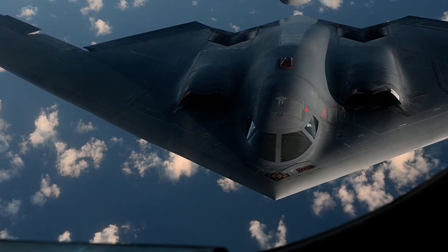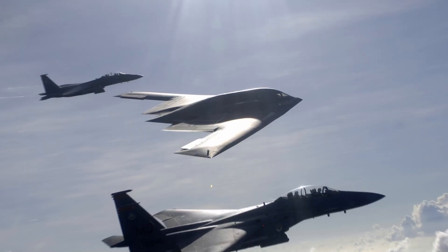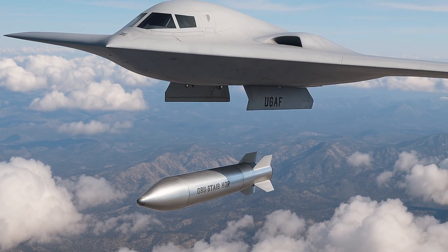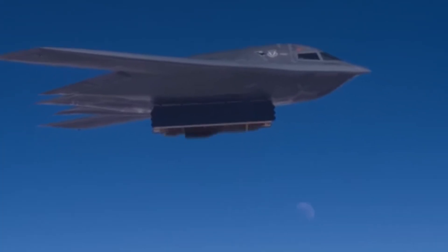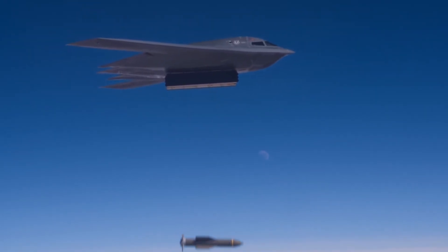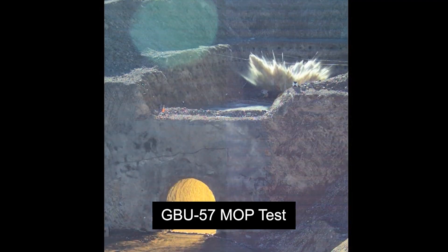What matters in a bomber is what it can deliver, how it delivers it, and whether it survives to do it again. The B-21 is built to carry a mix of nuclear and conventional weapons entirely inside the airframe, preserving stealth from taxi to egress. The GBU-57 — better known as the Bunker Buster — is the benchmark: 30,000 pounds of hardened steel and high explosive, designed to punch through reinforced concrete and buried bunkers. It's already operational on the B-2, and the B-21 is expected to carry a similar class of deep penetration weapons, conventional or nuclear, without compromising its low-observable profile.